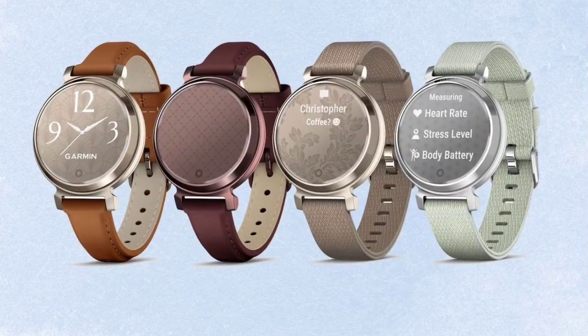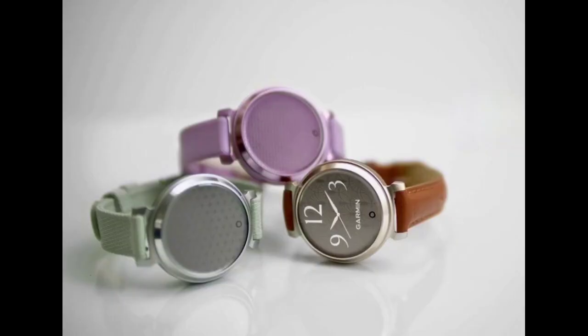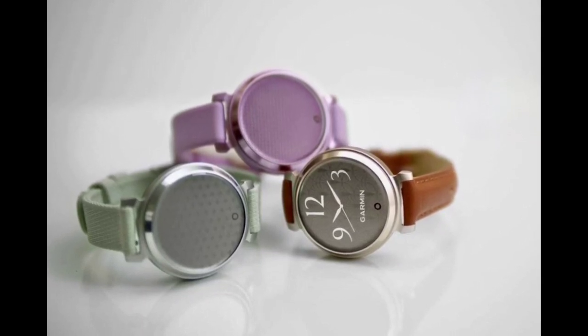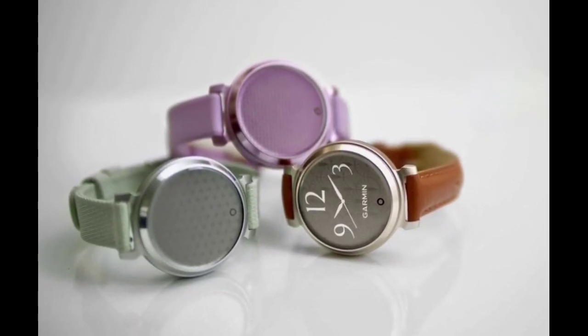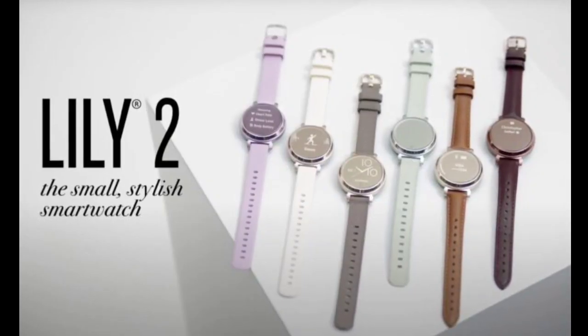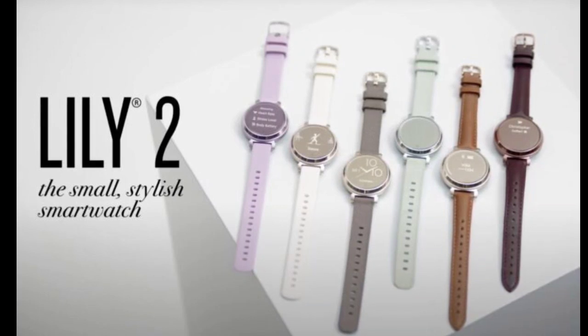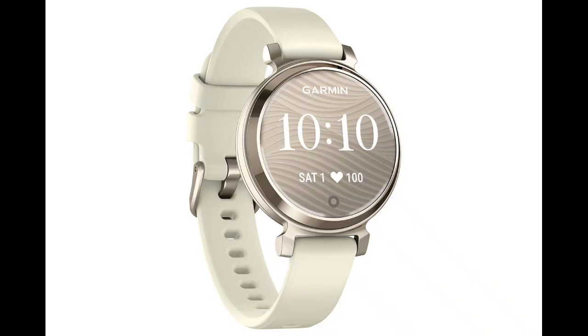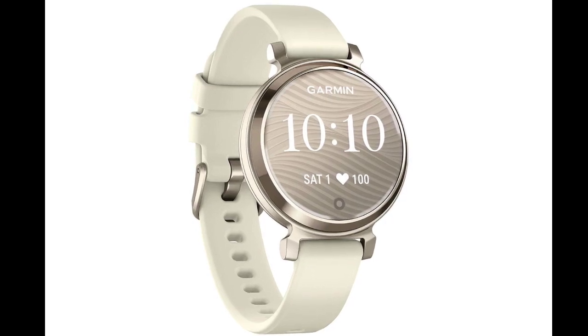Garmin has released the stylish Lily 2 smartwatch series. We actually got a sneak peek at these watches when images surfaced on the Garmin official support forum a while back. Now these watches are officially out, offering two models: the Lily 2 and the Lily 2 Classic.